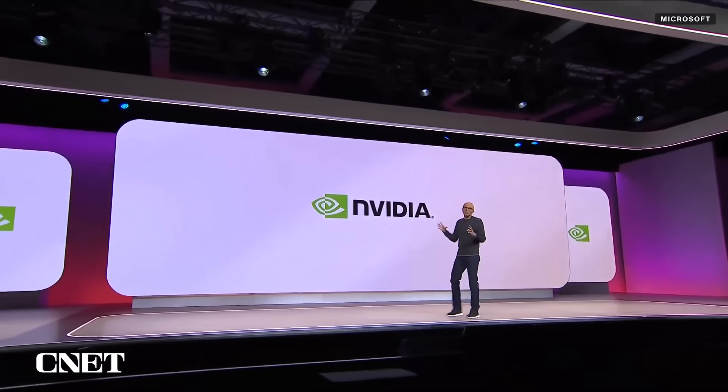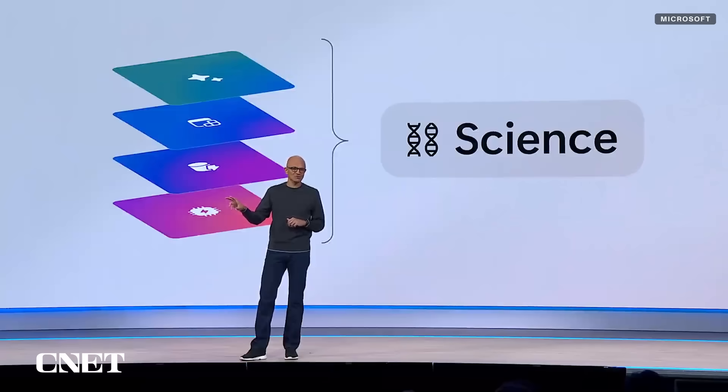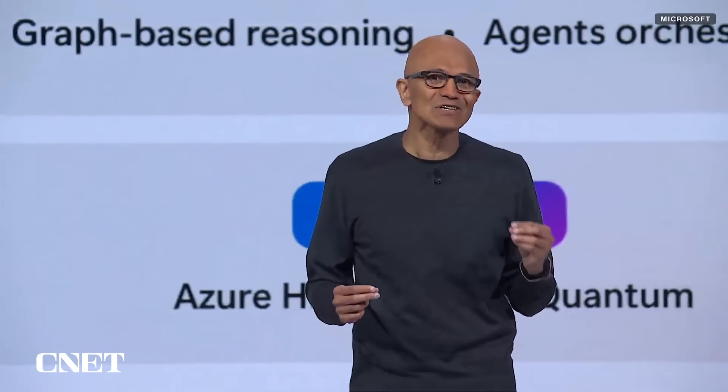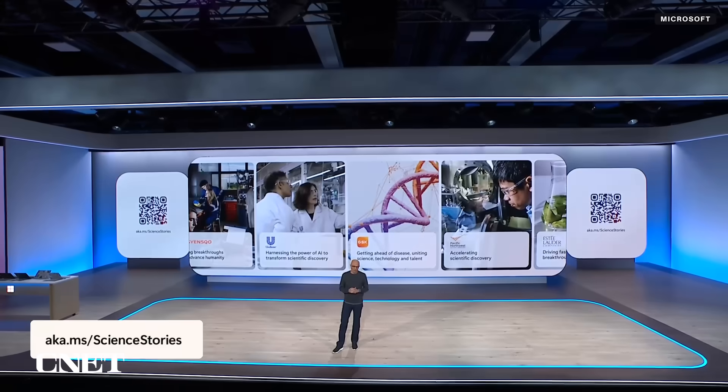The largest GB200-based supercomputer is going to be Azure, and we're very excited to make it available to all of you as developers. We're bringing together the entire stack and applying it to science with Microsoft Discovery, which we are announcing today. It understands nuanced knowledge in the scientific domain — from public sources as well as your own data — built on Foundry with advanced agents specialized in R&D, not just for reasoning but for conducting research itself.